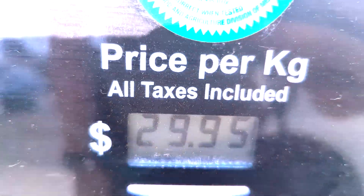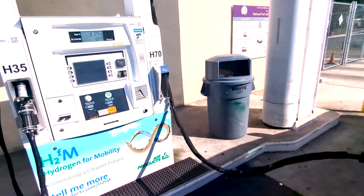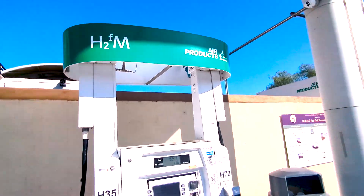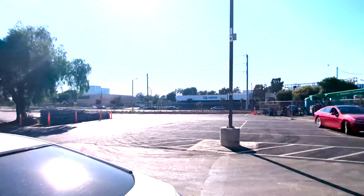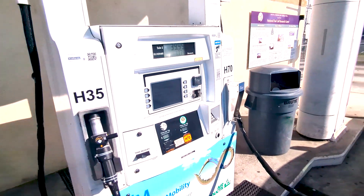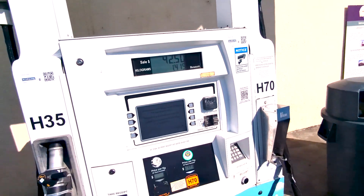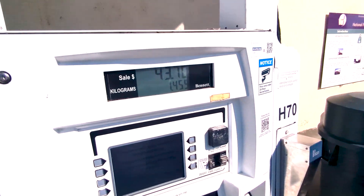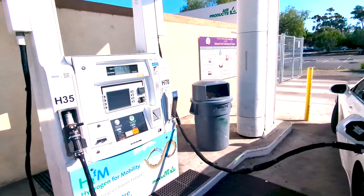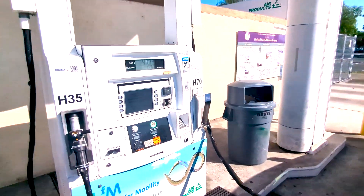Price check: $29.95 per kilogram. This is an Air Products station on the Campus and Jamboree intersection. At this intersection we have a first-gen and a limited gen-two waiting. When I first got here, one had just finished. I had 216 miles of range left; let's see how much more I get — I predict it's going to be about 320 miles for a full tank.